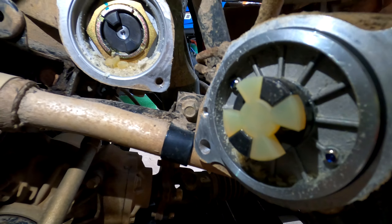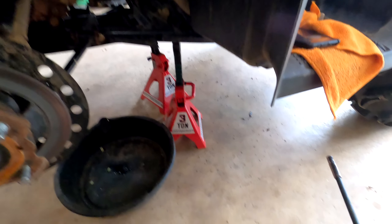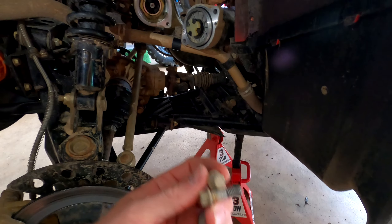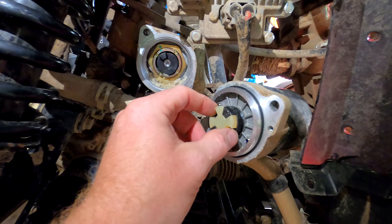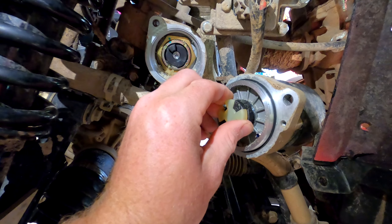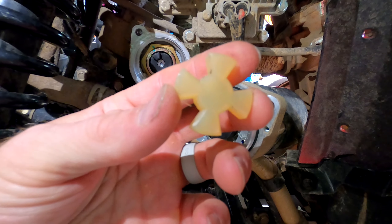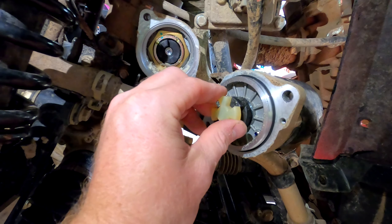We're going to clean all this junk out. All you do is take off your side panel on your left-hand side on the 500 — these 10 millimeter bolts. Pull it out, clean it out, and then just replace this piece here. You should be able to get this from your CFMoto dealer; if not, you can order it from Main Street Cycle.